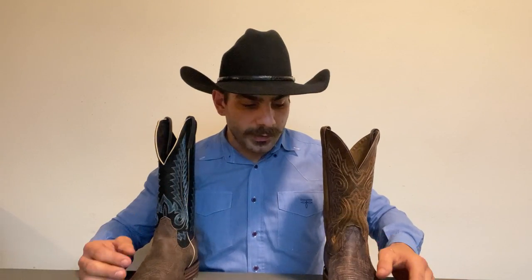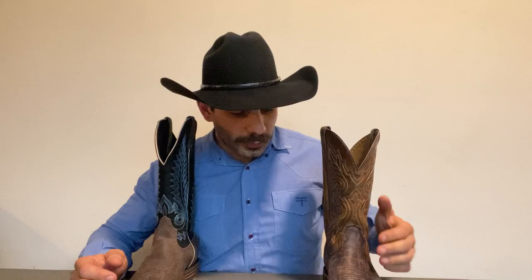Now usually I call Ariat to find out whether the boot is made in Mexico or in China, as they have manufacturing plants in China and Mexico — apparently in the United States too. I've never seen an Ariat from the United States. If you have, please comment below and tell me what your experience was with that. That would be my first choice.